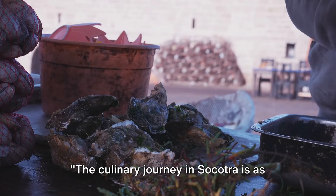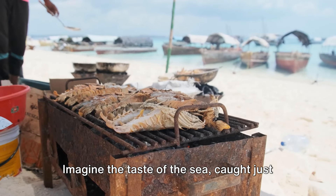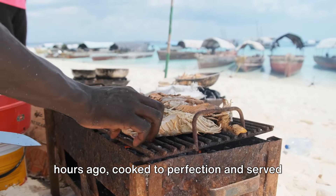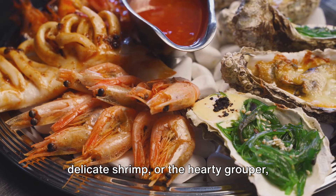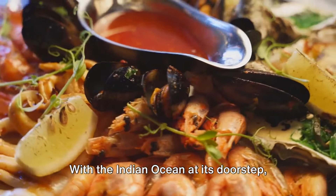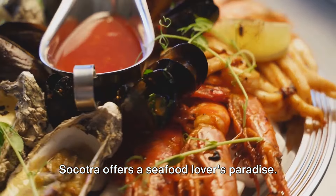The culinary journey in Socotra is as exciting as the adventure. Imagine the taste of the sea caught just hours ago, cooked to perfection and served on a platter — that's the magic of Socotra's seafood. Whether it's the succulent lobster, the delicate shrimp, or the hearty grouper, the freshness is unparalleled. With the Indian Ocean at its doorstep, Socotra offers a seafood lover's paradise.